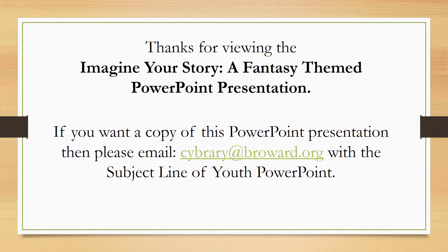Thanks for viewing 'Imagine Your Story: A Fantasy-Themed PowerPoint Presentation.' If you want a copy of this PowerPoint presentation, please email cybrary@Broward.org with the subject line 'Youth PowerPoint.'